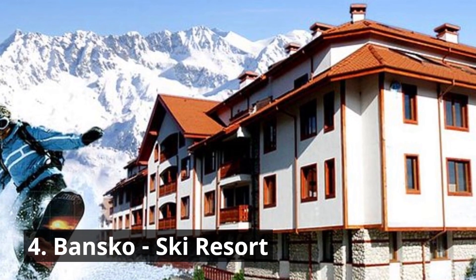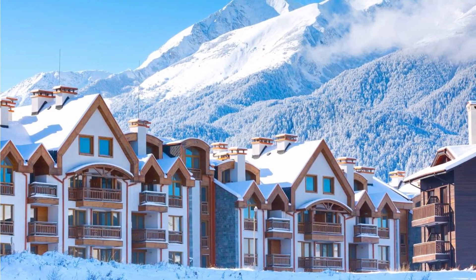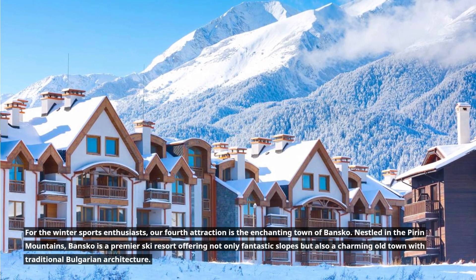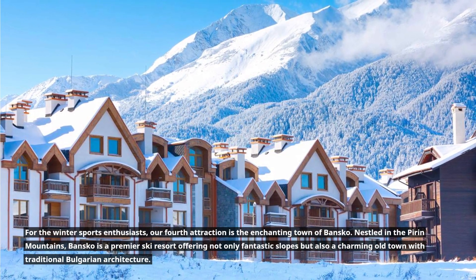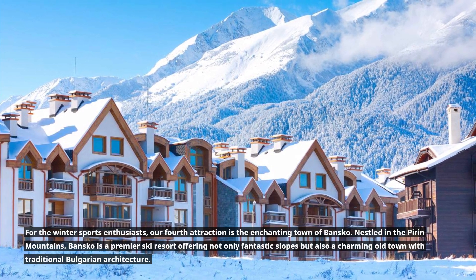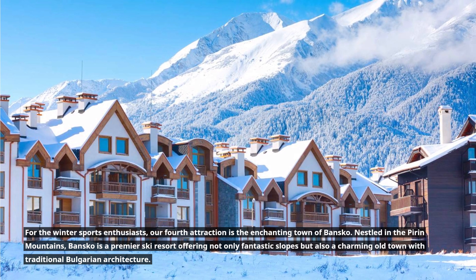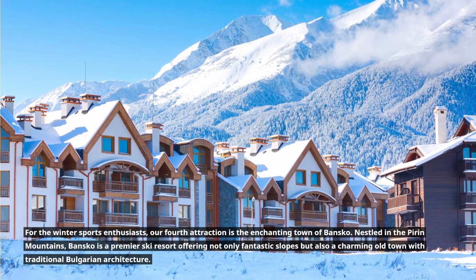4. Bansko Ski Resort. For the winter sports enthusiasts, our fourth attraction is the enchanting town of Bansko. Nestled in the Piran Mountains, Bansko is a premier ski resort offering not only fantastic slopes but also a charming old town with traditional Bulgarian architecture.